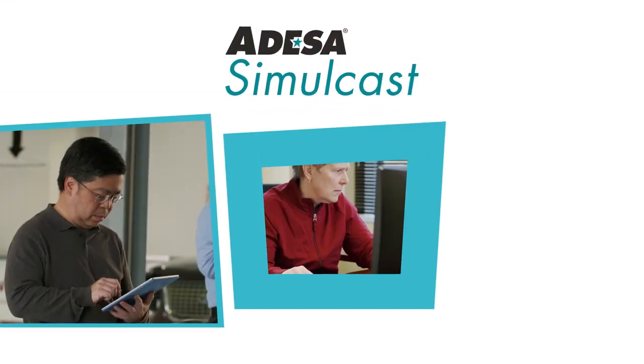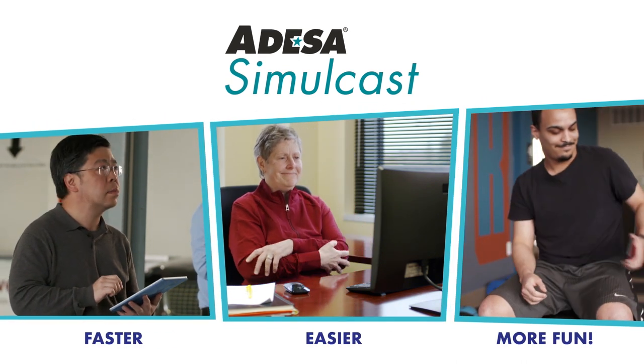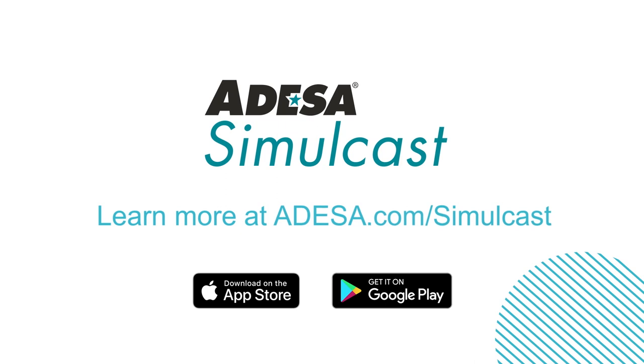With Odessa Simulcast, buying and selling auction inventory has never been faster, easier, and more fun. To start bidding and buying with Odessa Simulcast, download the Odessa Marketplace app and register for Odessa.com today.